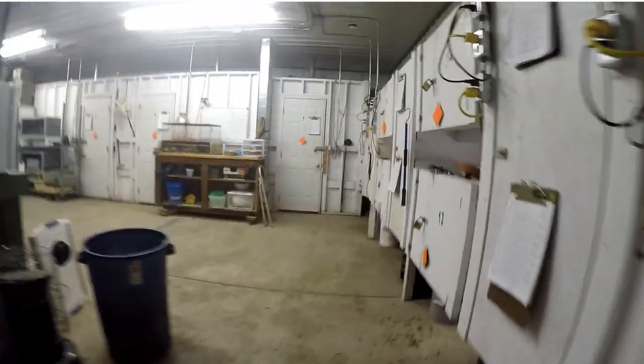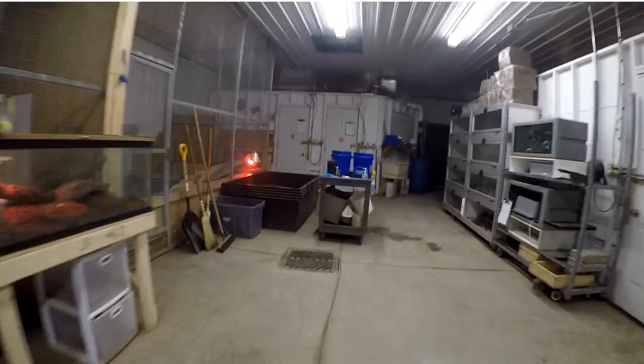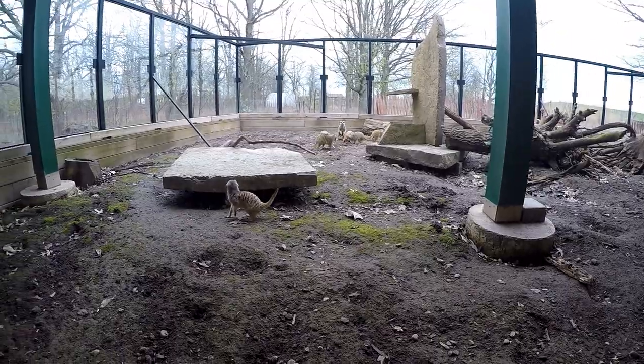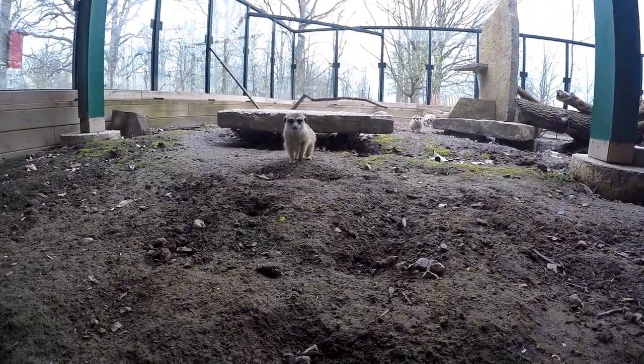Once I am confident all animals are secure and healthy, I make a radio call to my manager letting her know the area is clear and briefly review any notes left by my colleagues from the previous day. See that guy standing up? This is generally referred to as the sentry or watch guard position — this guy is looking out for the others in the event a predator is approaching.